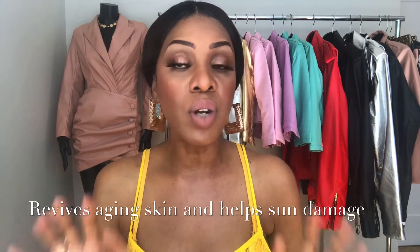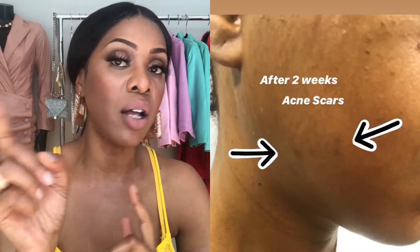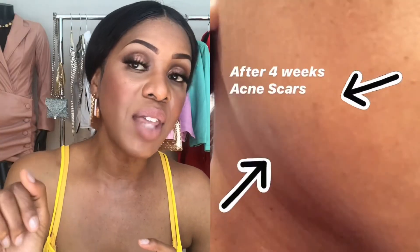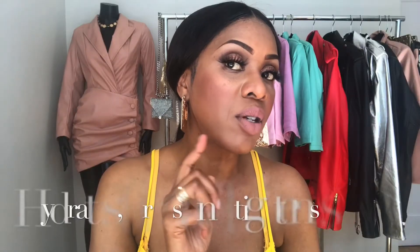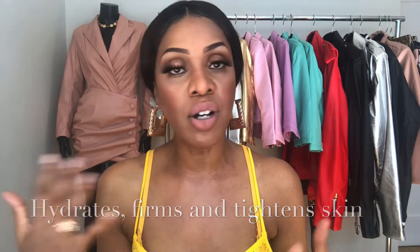I'm in week five of using this product and it's doing really well. It has really lightened some problem areas that I've been tracking since before starting the product. I'll insert the photos for you guys, but as you can see from the insert, these two spots I was concerned with keep getting lighter and lighter. I'm pretty confident these spots are going to be gone within the next two to three weeks.